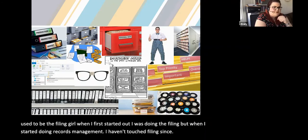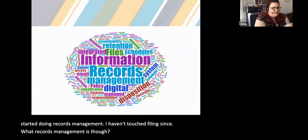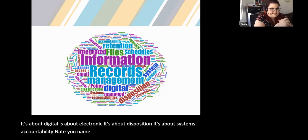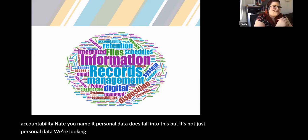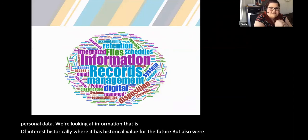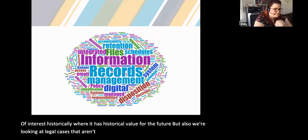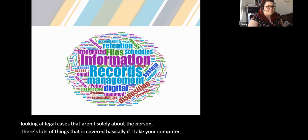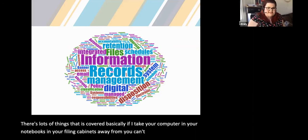What records management actually is: it's about digital, electronic, disposition, systems, accountability. Personal data does fall into this, but it's not just personal data — we're looking at information of historical value for the future, and legal cases that aren't solely about the person. Basically, if I take your computer, your notebooks, and your filing cabinets away from you, you can't do your job. It is fundamentally something that goes through the entire organisation.